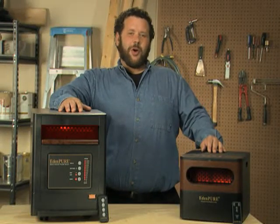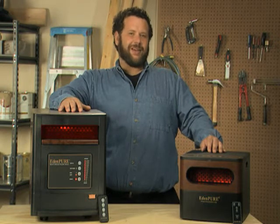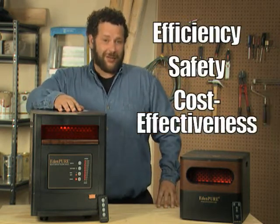EdenPure infrared heaters. They help heat your home comfortably and inexpensively by bringing three important elements into the heating equation: efficiency, safety, and cost effectiveness.